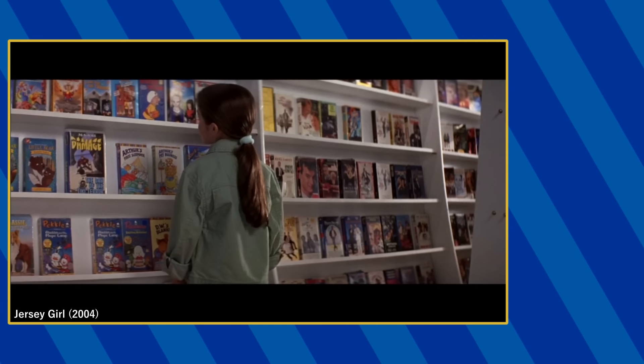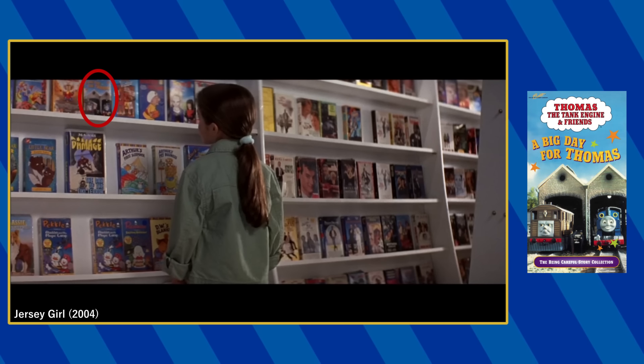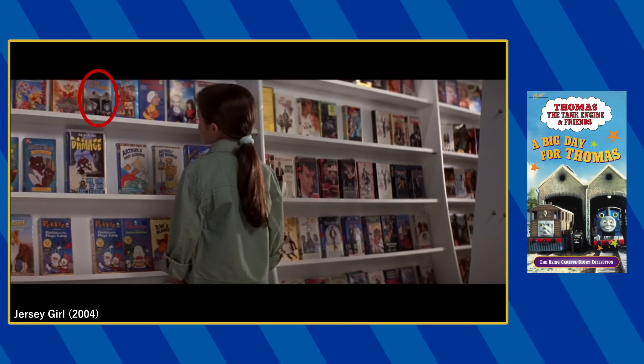In the video shop scene, you can see the 1998 VHS of A Big Day for Thomas on this shelf when Gertie is picking out a video.